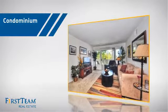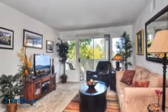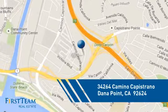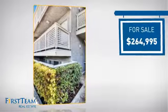This condominium is a great choice for those who want the privacy and easy maintenance of condo living, and it's located in this area. Currently listed at just over $260,000.